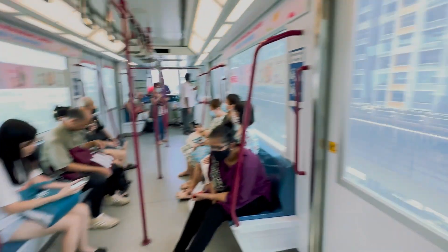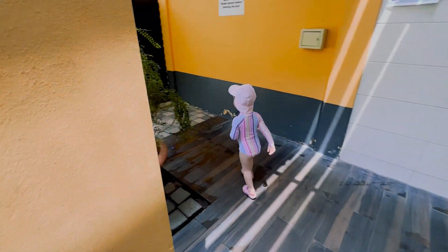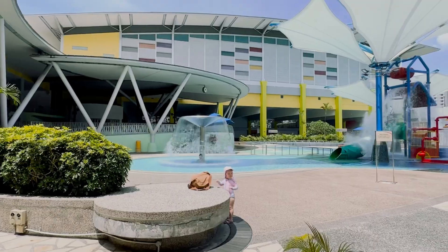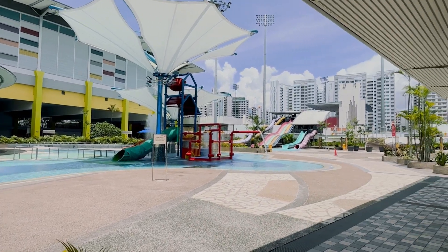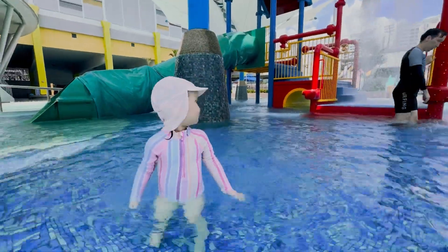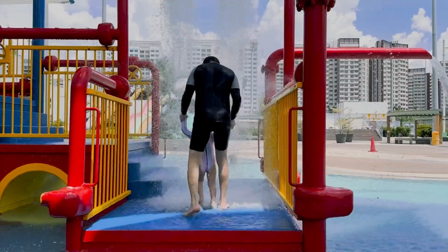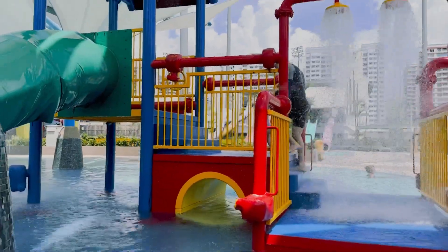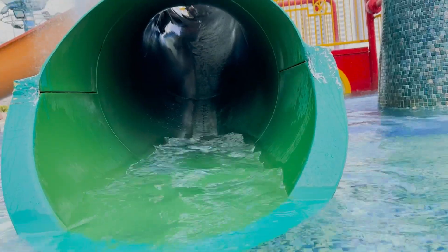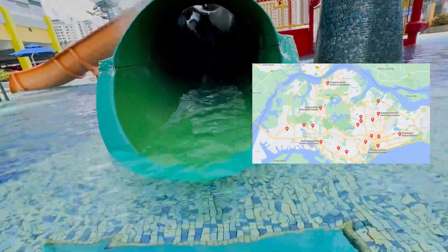We chose solely based on reviews from local bloggers. The first place we went to was a city pool with a playground for kids. Since we were living in HDB apartments, we didn't have a pool or other leisure activities, so we decided to use the ActiveSG app. This program gave us an opportunity for trips at convenient locations, as all the sports facilities were in almost every part of the city.